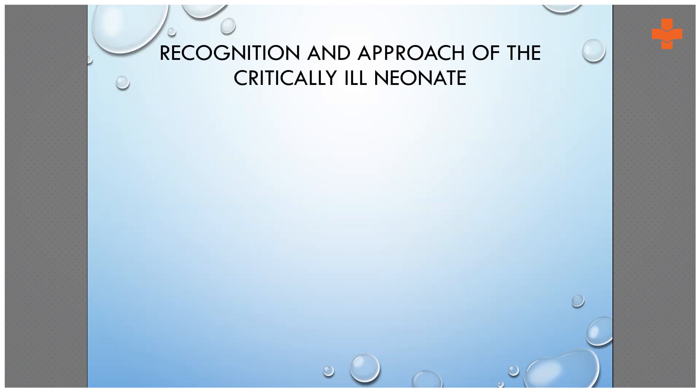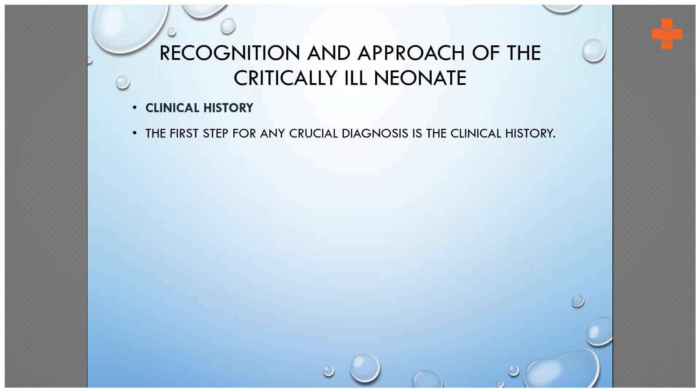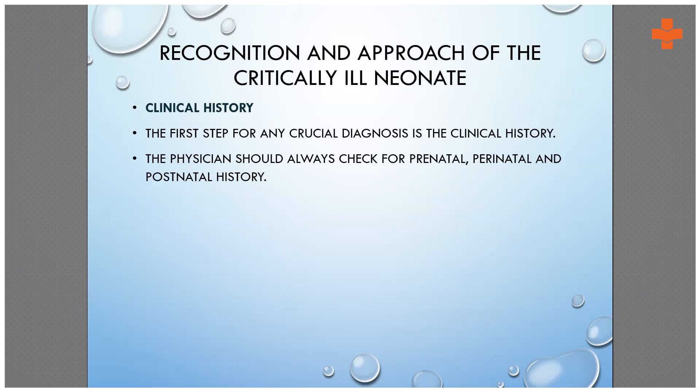Now let's see how we recognize and approach a critically ill neonate. The first and foremost important thing to look into is the clinical history — that is crucial for a neonatal emergency. We basically have to check for a prenatal cause, a perinatal cause, and a postnatal history, and whether the child was preterm or term.